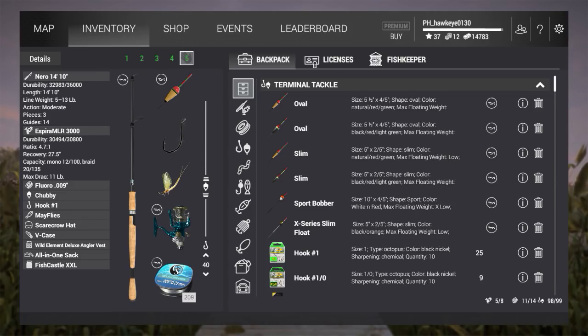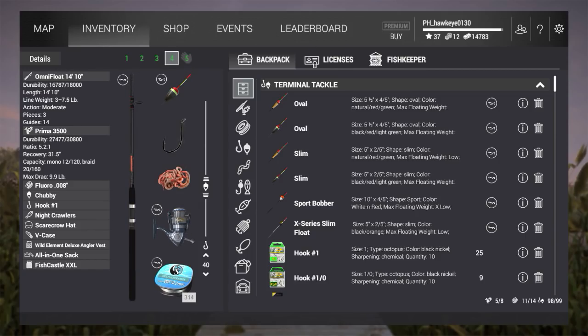On my other rod I have the Neural 14 foot by 10 inch with the Aspira MLR 3000. I like to use fluorocarbon line because these guys are skittish and can be scared off by heavier lines. Number one hook again - that's what seems to work best. As far as leaders go, about 40 inches seems to be giving me the most success. Anyway, let's go ahead and take a look.